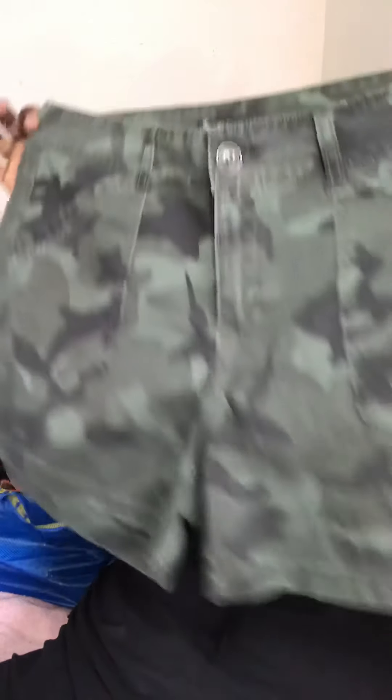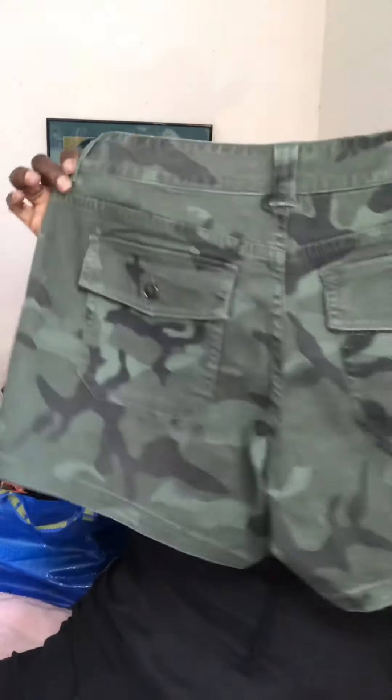One of those things you see and like even though they're not high-end — I like everything camouflage, so I got these really cute camo shorts. They are Supplies brand in size 12.